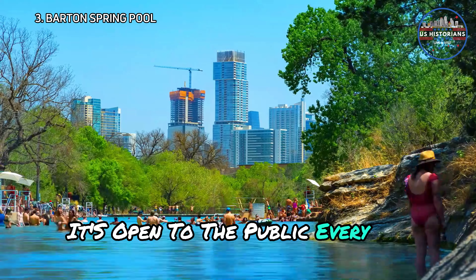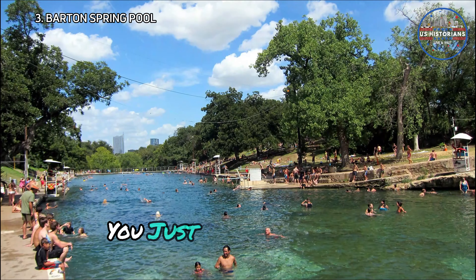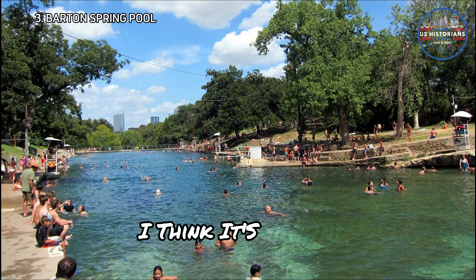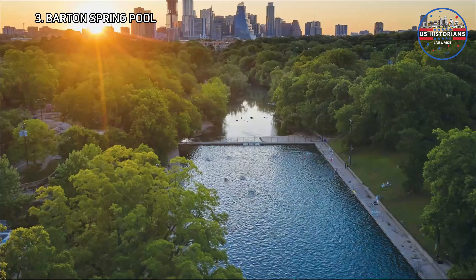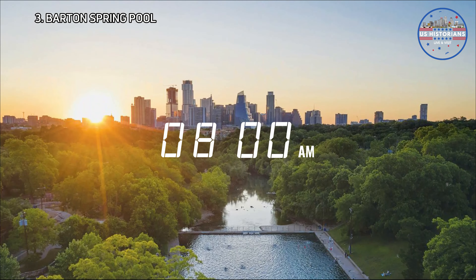It's open to the public every day except Thursdays, when it's closed for cleaning. You just pay a small fee — around $8 for the day. Pro tip: if you arrive before 8am, it's free to get in.